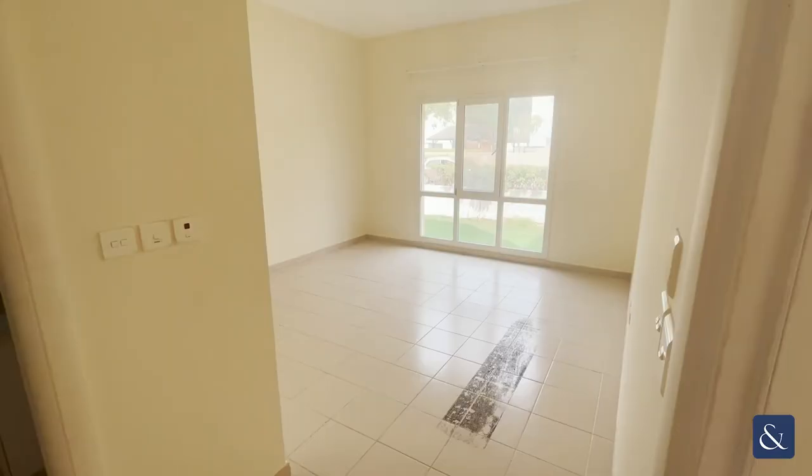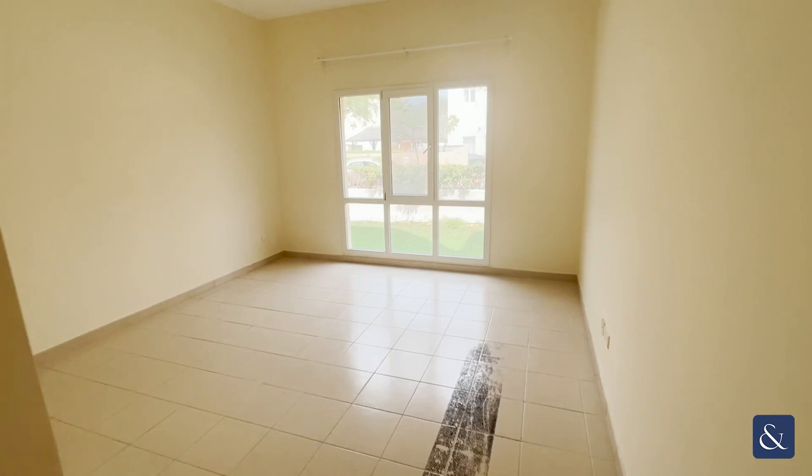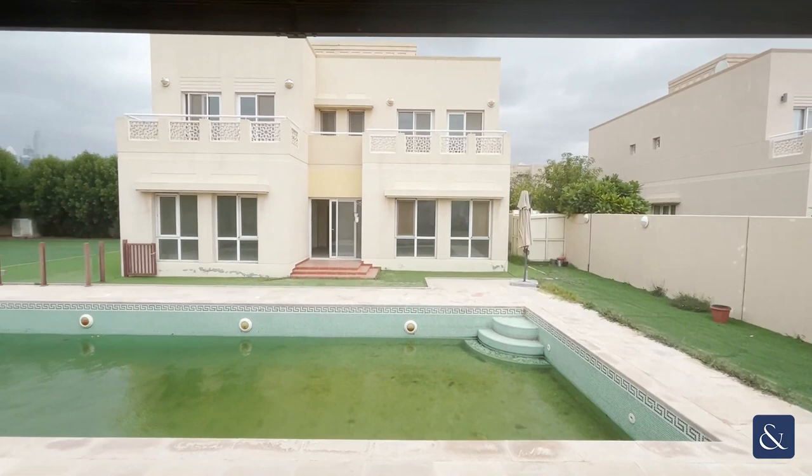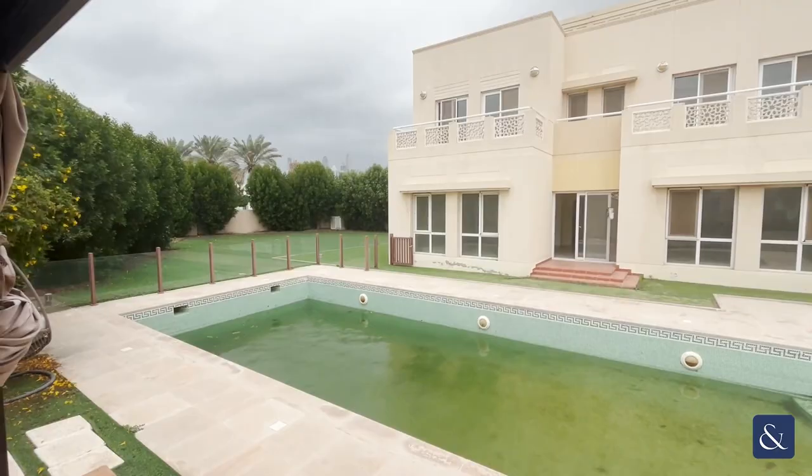On the ground floor you have one of the five bedrooms, which also has an ensuite. This Type 7 villa has a pool and is on a plot of land over 10,000 square meters. The property backs onto the lake, so you've got lake views.